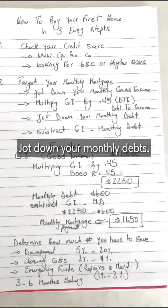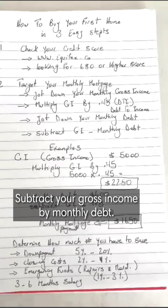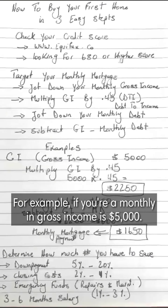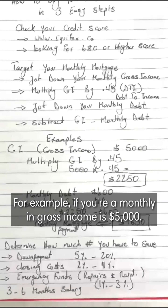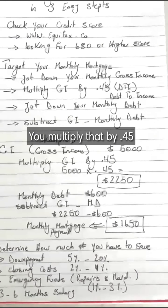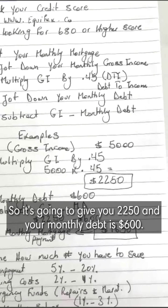Jot down your monthly debt, then subtract your gross income multiplied by 0.45 by your monthly debt. For example, if your monthly gross income is $5,000, you multiply that by 0.45, which gives you $2,250.